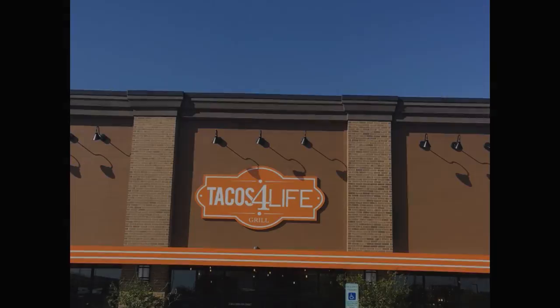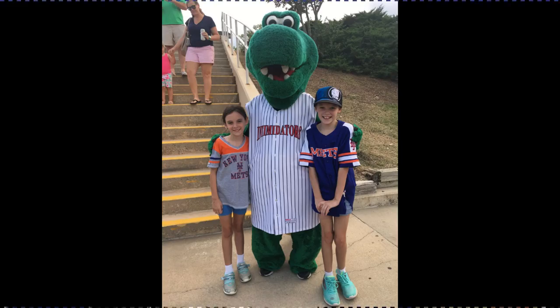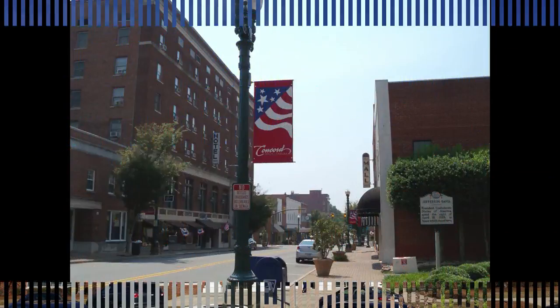Hey everybody, Kim Draculich here with Keller Williams and welcome to Episode 3 of Love Where You Live. I decided to come out to a neighborhood today and we are in front of Sheffield Manor, which is in Concord off of Weddington Road. One of the reasons why I decided to do Sheffield Manor is because I have a listing coming up in this gorgeous neighborhood.